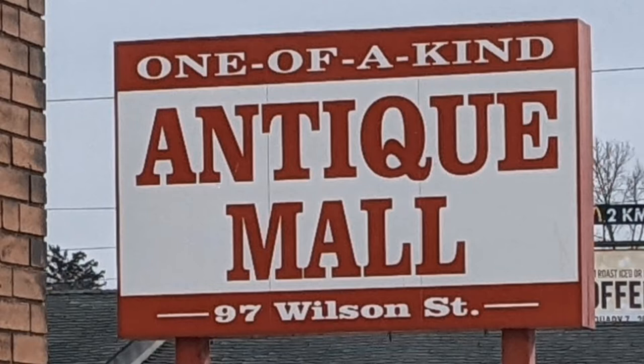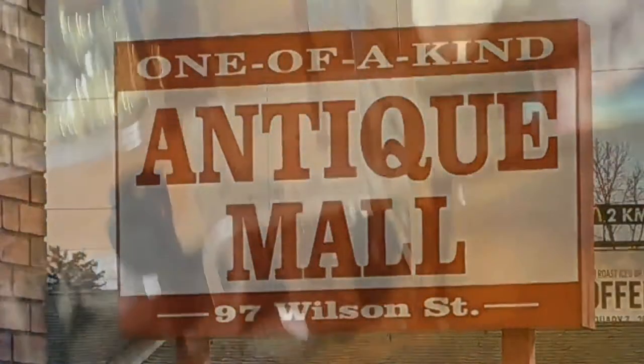Hello. Welcome to another Hawaiian Shirt Papa tour. This time it's part two of a multi-part tour of the One-of-a-Kind Antique Mall in Woodstock.